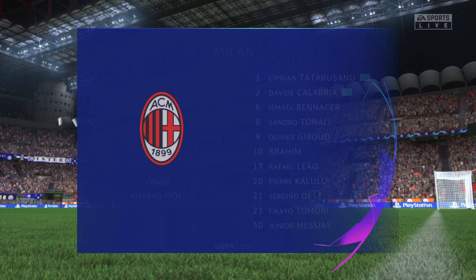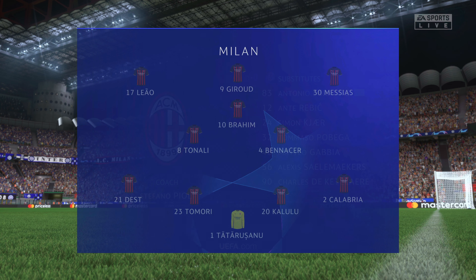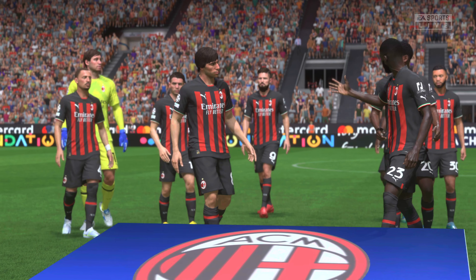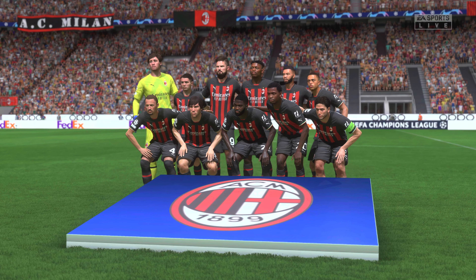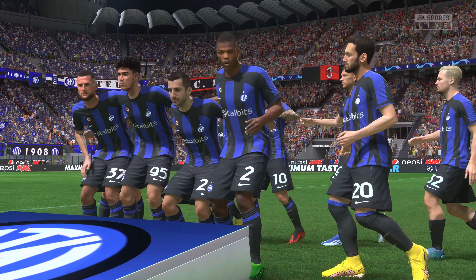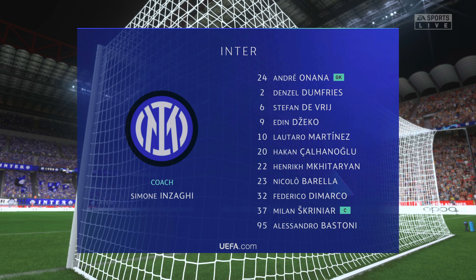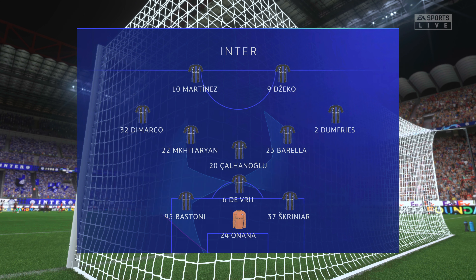Milan's line-up: the goalkeeper is Ciprian Tatarushanu. Ismael Benacer plays alongside Sandro Tonali in central midfield, and leading the line today, Olivier Giroud. For Inter's starting line-up: Milan Skriniar plays alongside Alessandro Bastoni in central defence. Nicolo Barella plays with Henrikh Mkhitaryan in the centre of midfield, and in attack, Edin Dzeko starts alongside Lautaro Martinez.